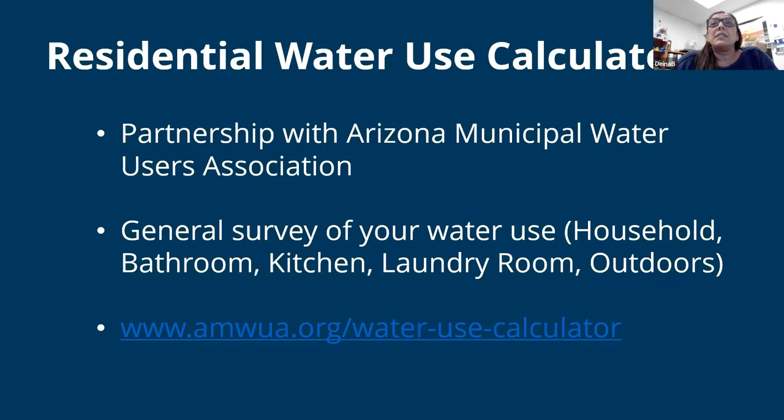The calculator was developed through a partnership with the Arizona Municipal Water Users Association, which is a conglomeration of 10 Phoenix Metro cities that pool their funds, come together to talk about topics of the day, and stay apprised of everything going on. It's a kind of trouble-solving location and a place where we develop a lot of the materials we'll be showing you today — the cities all come together as a brain trust. The calculator takes a general survey of your personal water use and gives you a calculation.